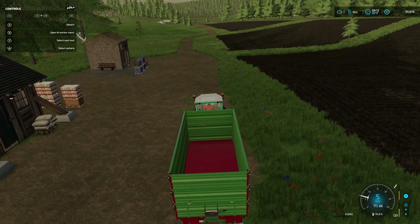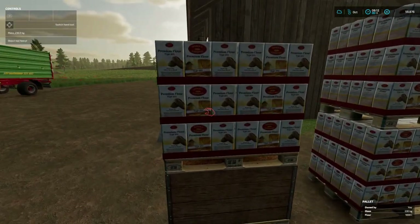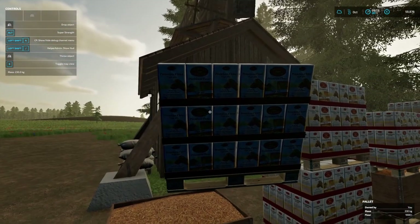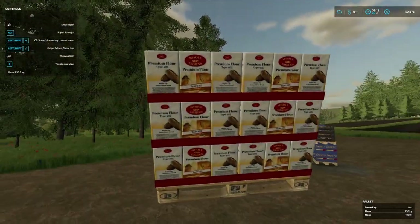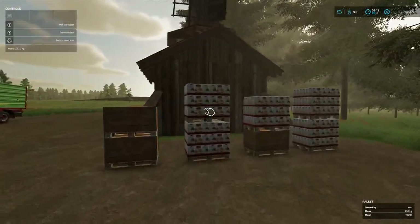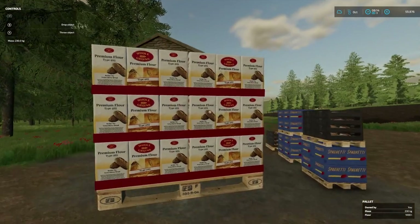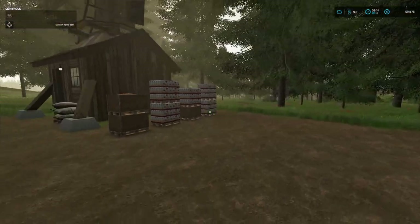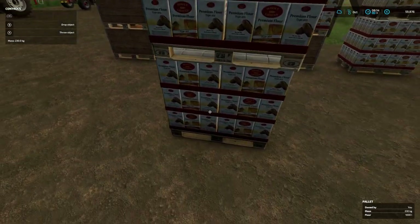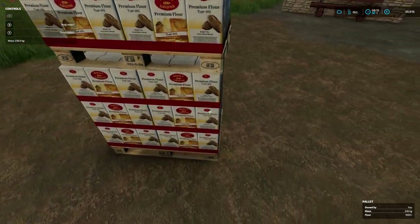The first thing I always do is the pig feed, which means I need to sort out the flour mill because we get pig feed from there. Not nearly enough to make us self-sufficient on pig feed, but it does help a little bit. Looks like we've got about 3,000 litres of pig feed, and we'll probably need about 24,000 litres for the day — just two full trailer loads.